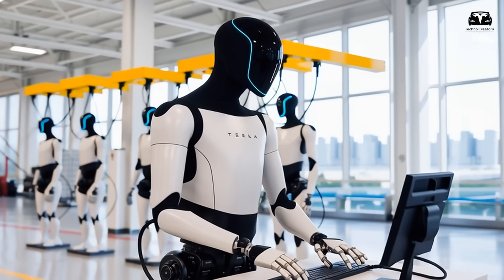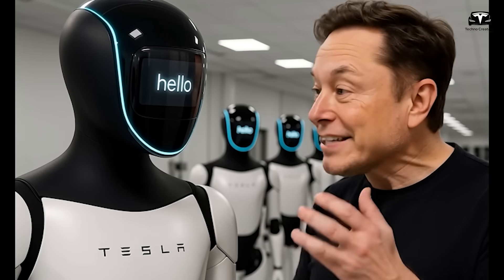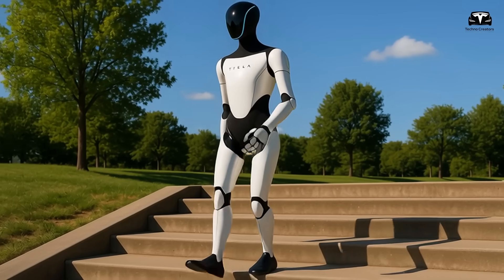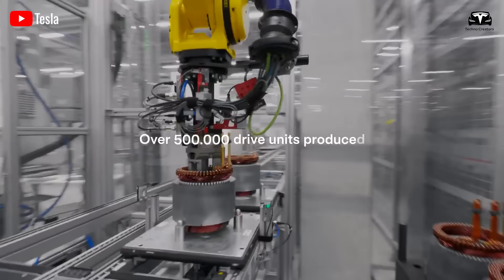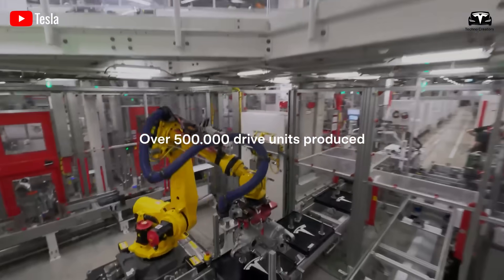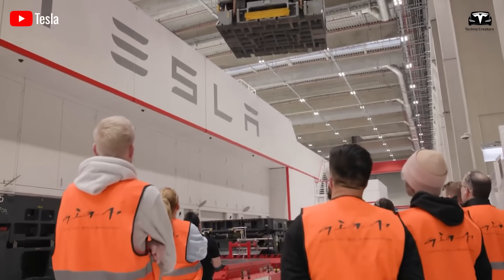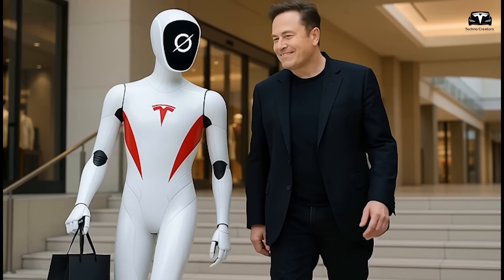There are, of course, broader philosophical questions. If a machine can watch, learn, and integrate into human spaces in such short order, what does that imply about the boundary between programmed tool and adaptive partner? Elon Musk has long suggested that Optimus is not merely a product, but a step toward a new category of lifeform — artificial, yet embodied; adaptive, yet safe. This reciprocal relationship blurs the line between automation and companionship.